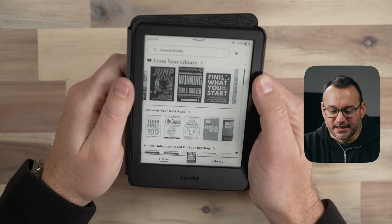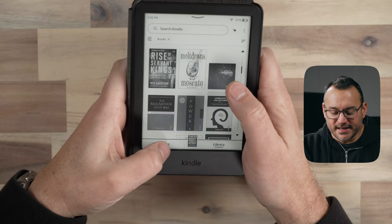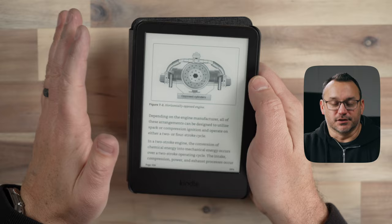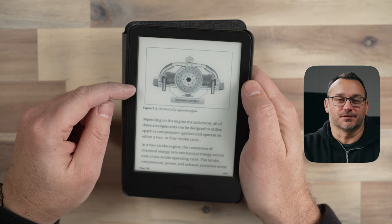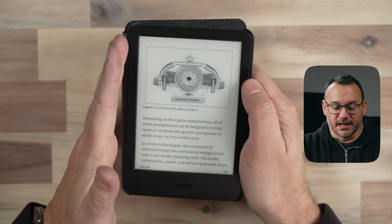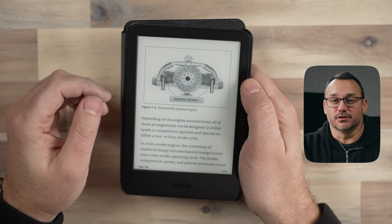I really like the speed of this device and how quickly I can get around and open up different books. One of the things I've used my Kindle for is studying for my private pilot's license — I've since got that license — and I'm working on other ratings. Having the increased pixel depth of 300 ppi is really nice for graphics and looking at those finer details.